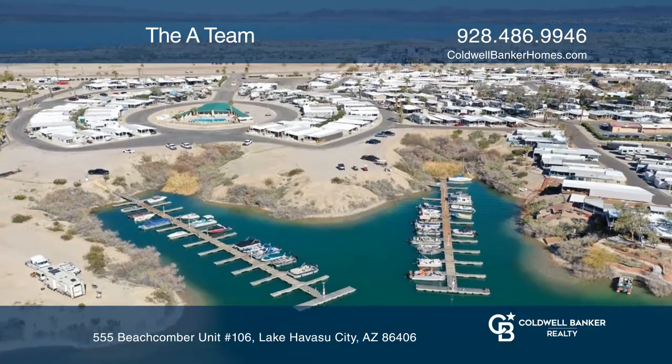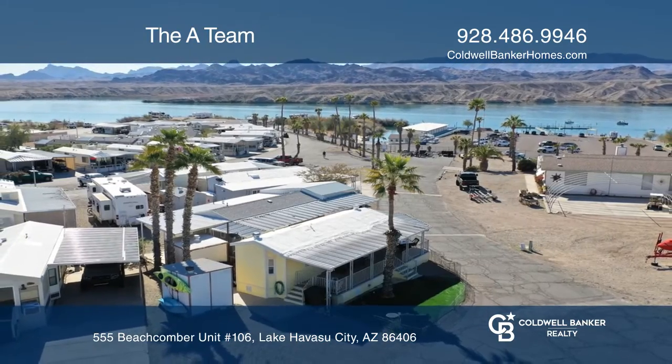Enjoy lake views from the covered patio. Check out this must-see home by scheduling a tour with the A-Team.